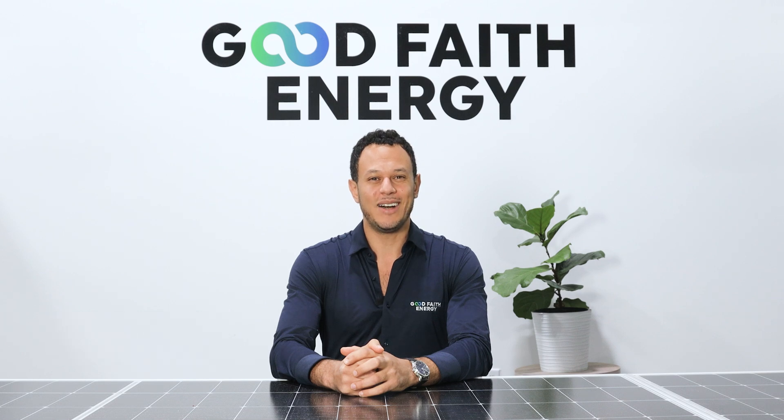Until next time, I'm Mo Abdallah. Peace out, adios, and salamu alaikum.